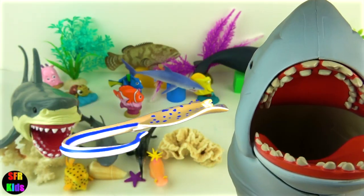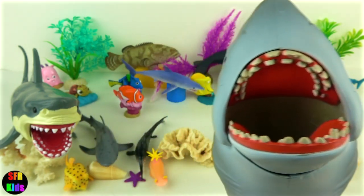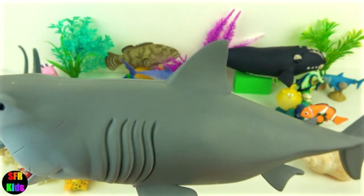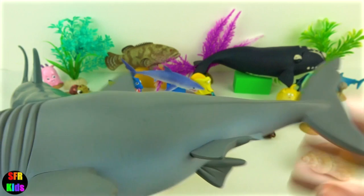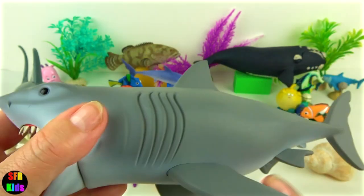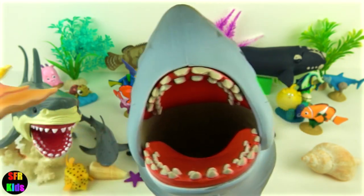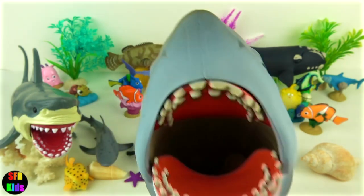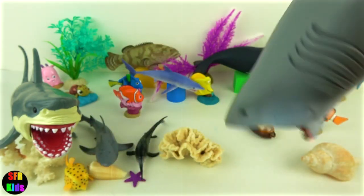Here's jaws. I really like this model because it can actually swallow something whole. When the great white attacks, it bites its prey and shakes its head back and forth. The serrated teeth act as a saw and literally tear the victim apart. Let's feed it something and see what happens. In it goes. Ok, you can give it back now.